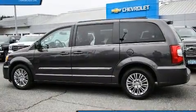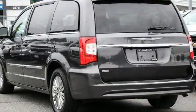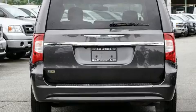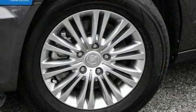Chrysler prioritized fit and finish, as evidenced by front and rear reading lights, power front seats, and power windows. Storage solutions are integrated throughout the interior, demonstrating thoughtful attention to detail.